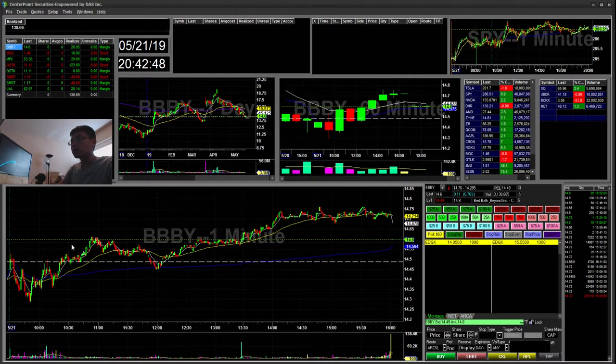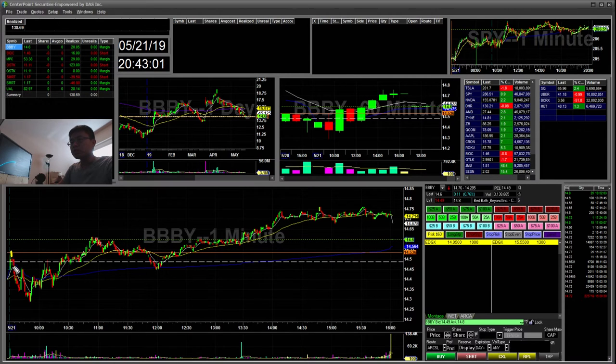So BPPY — this was on my scanner. It was a flag or a cup and handle. I bought the break and sold into this push. There's a break here, sold into this push, and it ended up pulling back to VWAP and then going back up. That was a $20 win.